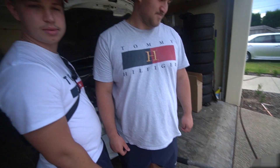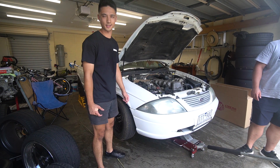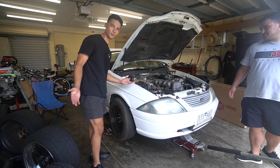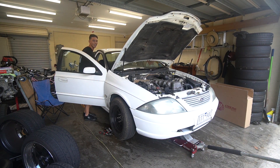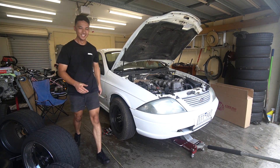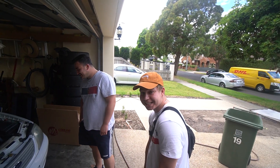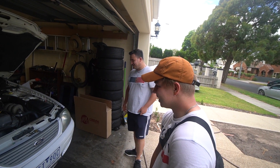We're going to start the car without the exhaust, because the boys are here. Holy shit — that was absolutely wild. We're not doing that again.